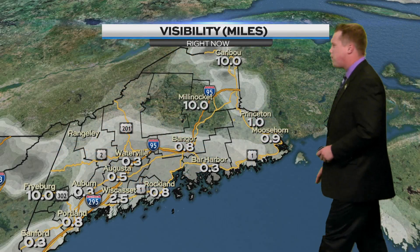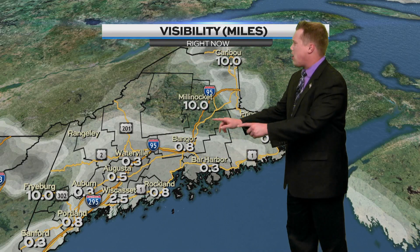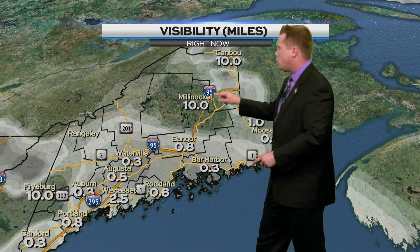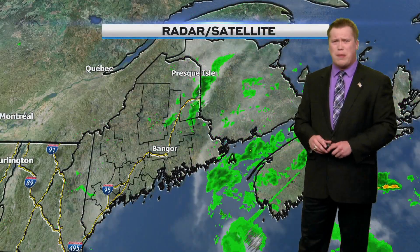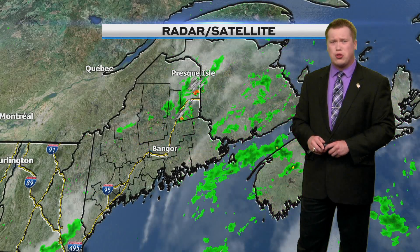Alrighty, here we go. We're watching for fog again this morning in many areas, especially from Bangor to Bar Harbor, areas to the east of that, and in the western parts of the state as well. Even in the Caribou area, you're seeing a little bit of fog in a few spots this morning, so keep that in mind as you're driving. Low beam lights or fog lights will be necessary as you drive — do not use your high beams.